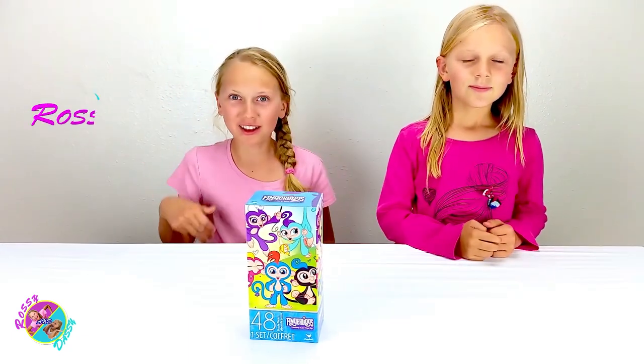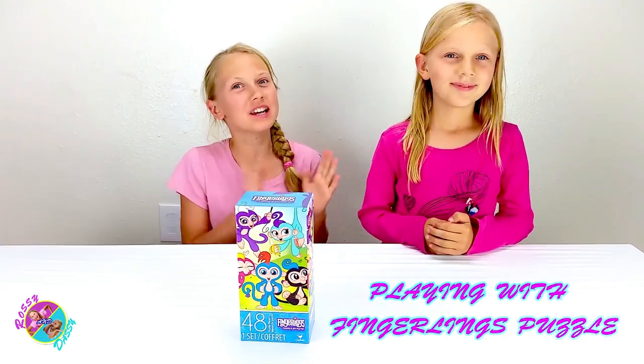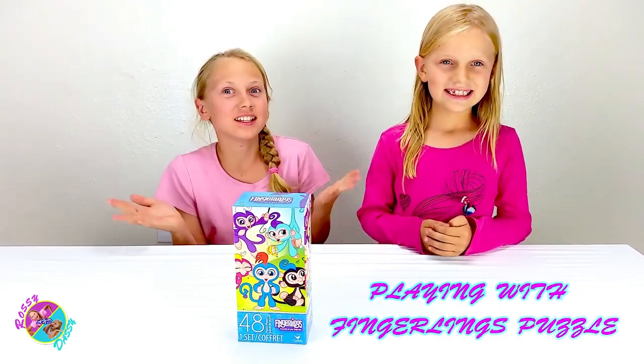Hi guys! I'm Rosie. And I'm Daisy. We're so happy, so happy! See you again in our channel.